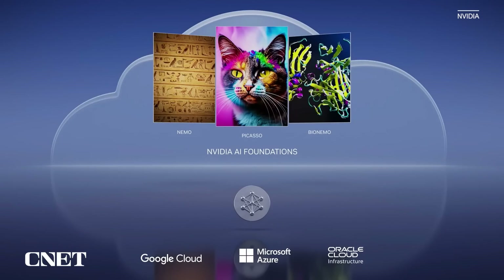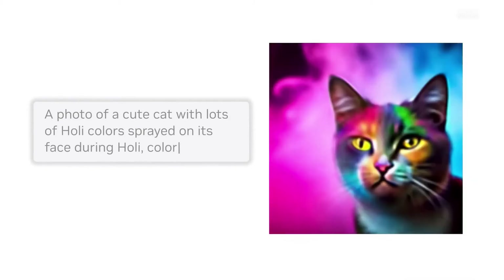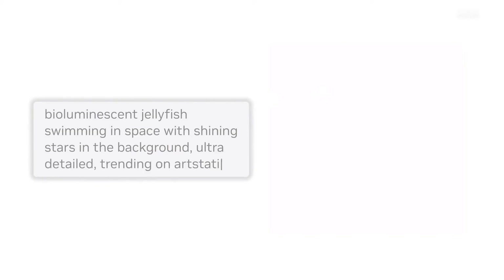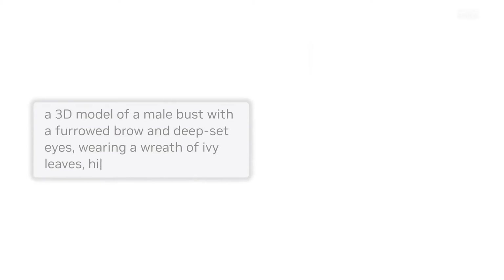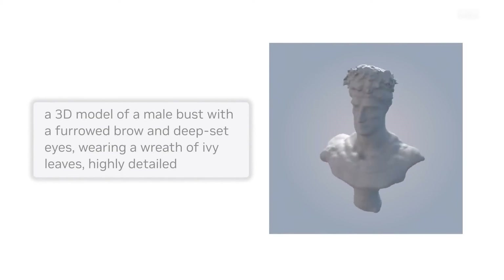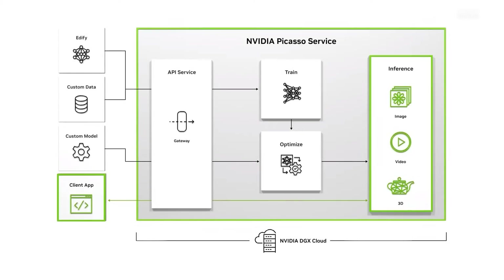PICASSO is a visual language model-making service for customers who want to build custom models trained with licensed or proprietary content. Generative AI is transforming how visual content is created, but to realize its full potential, enterprises need massive amounts of copyright-cleared data, AI experts, and an AI supercomputer. NVIDIA PICASSO is a cloud service for building and deploying generative AI-powered image, video, and 3D applications.